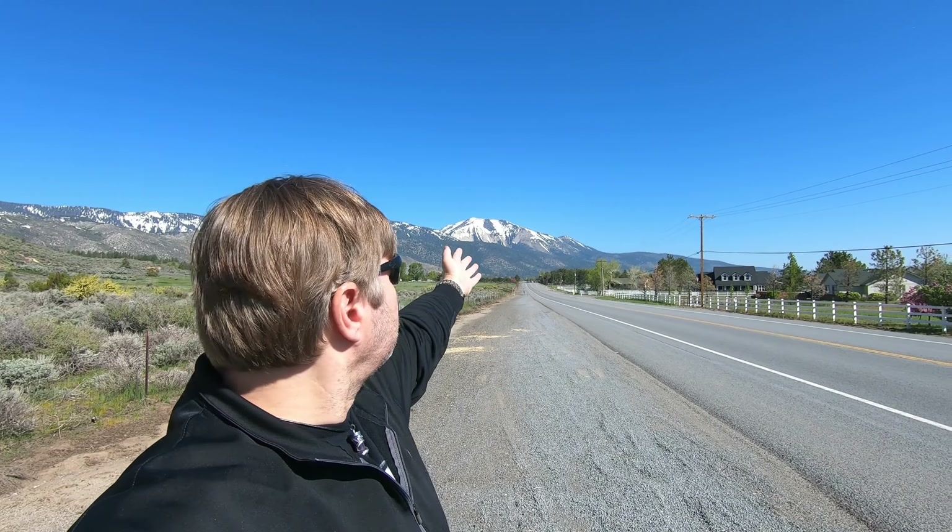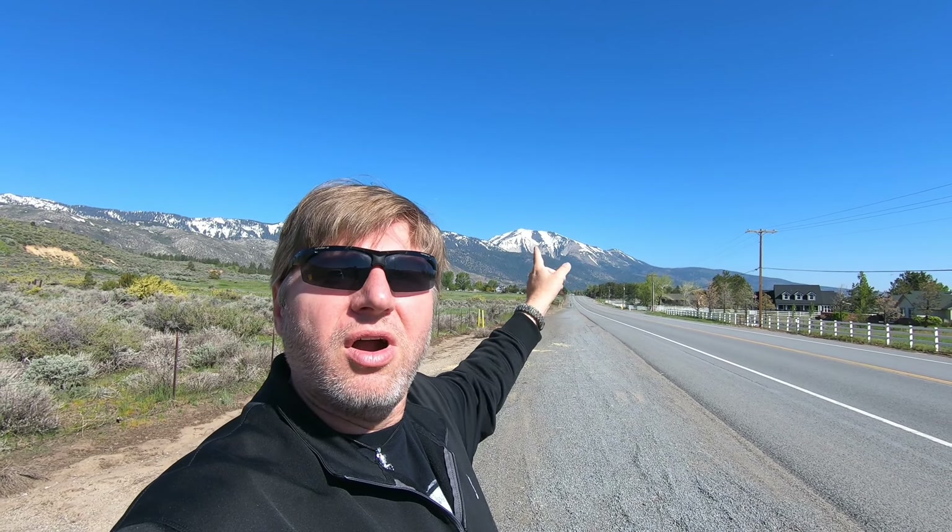Hey everybody, this is Garrett with Earth in Time. Today I'm checking out a place just between Reno, Nevada and Carson City, Nevada known as Slide Mountain — you can see it behind me where all the snowpack is. Natural disasters are an important part of what geoscientists try to describe and predict, and this is a nice example of a large landslide. I want to show you what a landslide deposit looks like and talk about the history here at Slide Mountain.